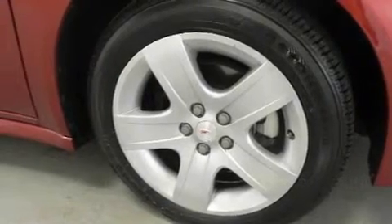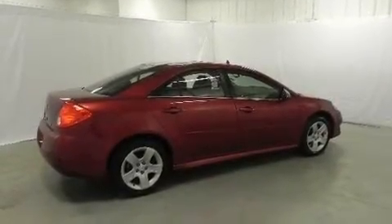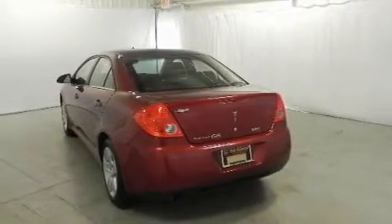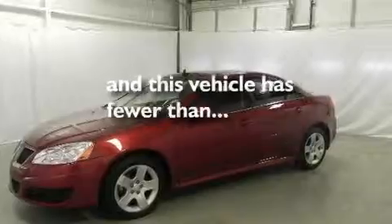Its top features include XM satellite radio, performance tires, a passenger side vanity mirror, a security system, traction control and stability control systems, OnStar, an anti-lock braking system, rear curtain airbags, and this vehicle has fewer than 29,000 miles on the odometer.